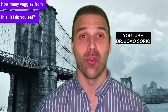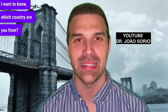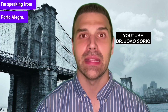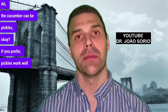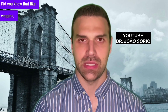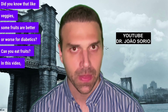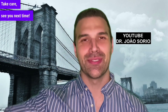How many veggies from this list do you eat? I want to know — which country are you watching from? I'm speaking from Porto Alegre. Also, the cucumber can be pickles if you prefer — it's a tasty option. Now I'll share a suggestion: a video where I discuss fruits. Did you know that like veggies, some fruits are better or worse for diabetics? I suggest watching it now. Take care — see you next time.